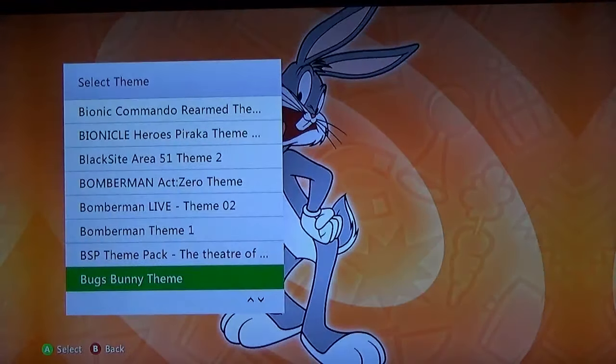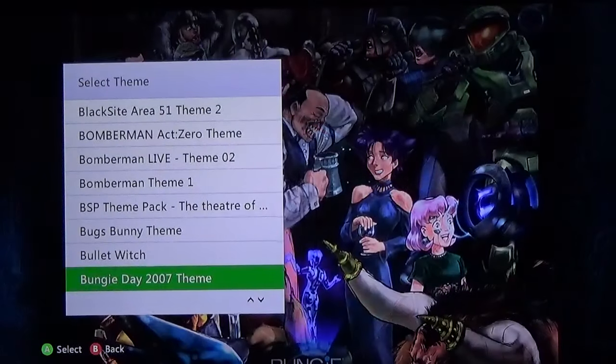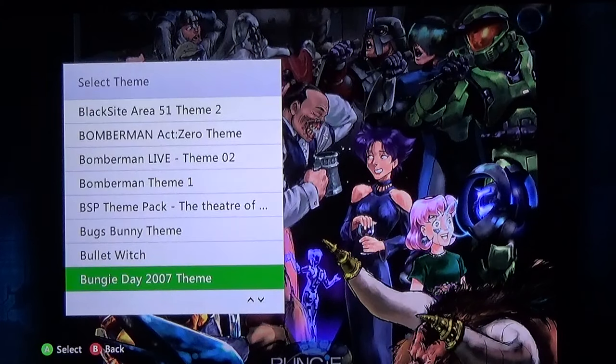Then of course we have Bugs Bunny. Bullet Witch — a game that's not very good but the theme's actually pretty decent. You got the main character, you got the logo, and actually if you go under the My Games category it switches to Bullet Witch in a different outfit — so it's actually not bad. This is a fantastic theme: Bungie Day 2007. I believe this is a free one and if you are a fan of Bungie, at least old Bungie, absolutely worth the pickup.